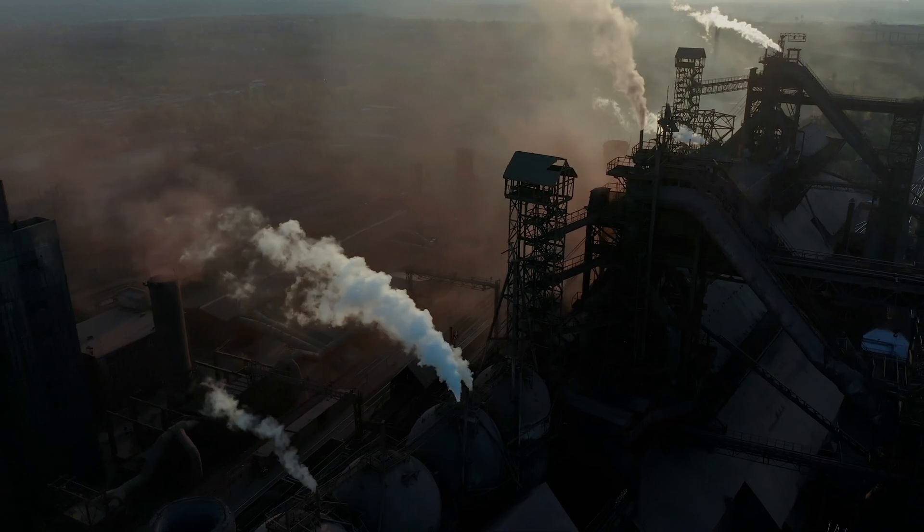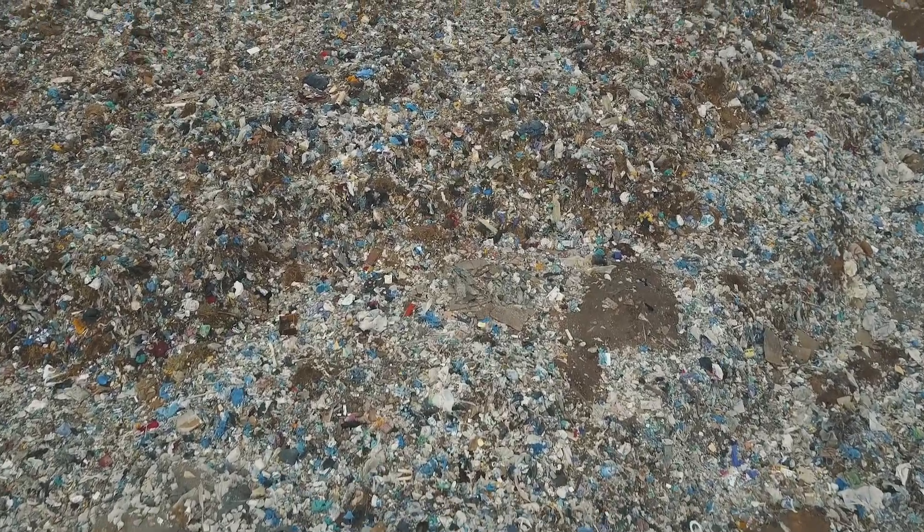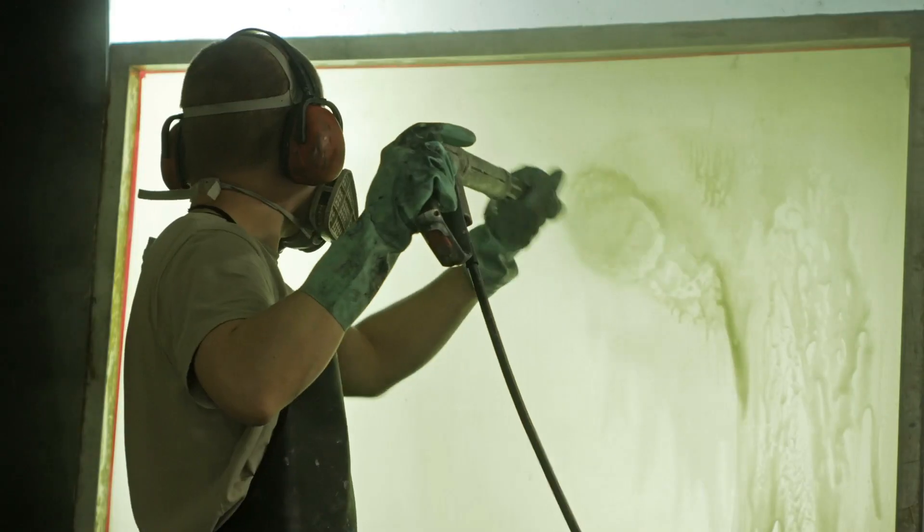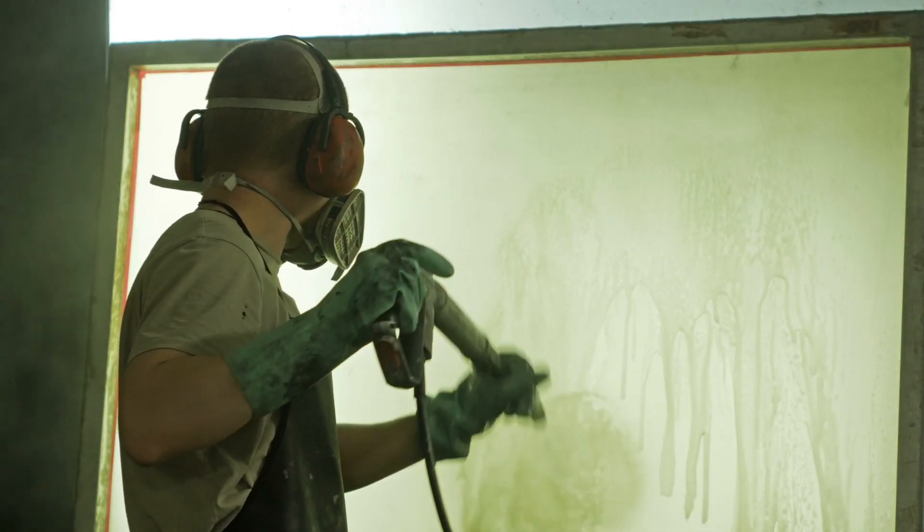Our world is in danger. Landfills are at capacity. Water is wasted unnecessarily. Employees are at risk daily.